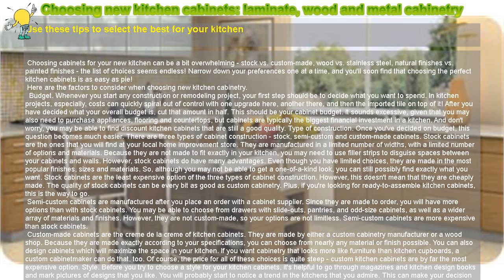Style. Before you try to choose a style for your kitchen cabinets, it's helpful to go through magazines and kitchen design books and mark pictures of designs that you like. You will probably start to notice a trend in the kitchens that you admire, which can make your decision on a cabinet style much easier. It's difficult to walk into a cabinet showroom and choose which ones will look best in your kitchen. However, if you already know that you like a streamlined look more than cabinets with lots of carved details, it can help you focus on the cabinets which best reflect your style.